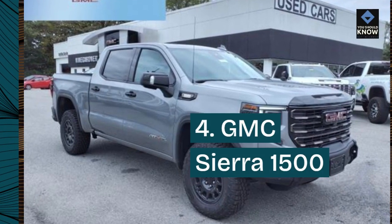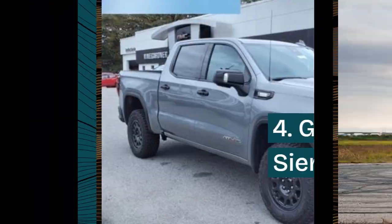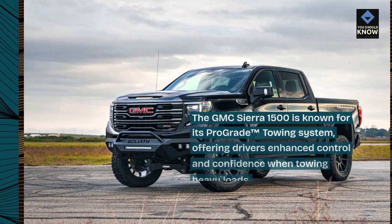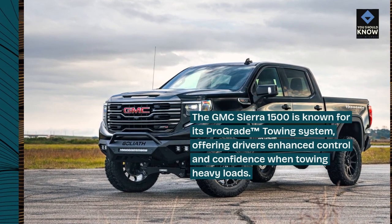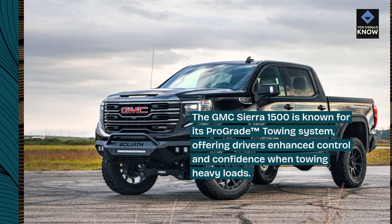4. GMC Sierra 1500. The GMC Sierra 1500 is known for its pro-grade towing system, offering drivers enhanced control and confidence when towing heavy loads.